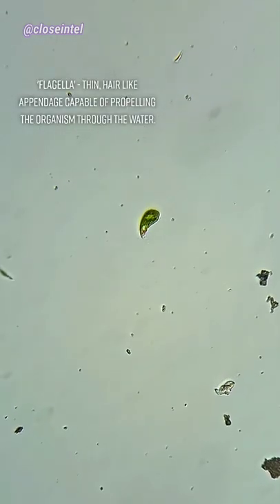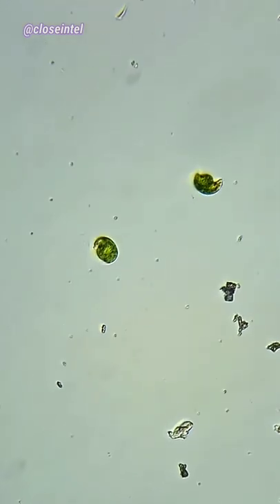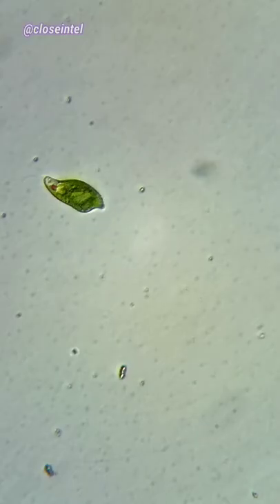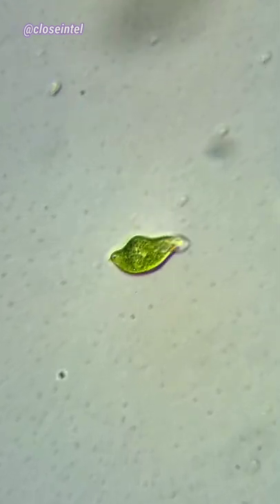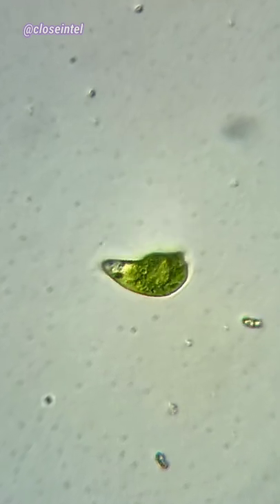They're considered protists, which means they have characteristics of both plants and animals. They're plant-like because they contain chloroplasts and obtain their food through photosynthesis. They're animal-like because of their eye spot and possession of a pellicle, a thin skin-like film that helps Euglena keep their shape. But the pellicle is flexible, allowing Euglena to elongate or even contract.